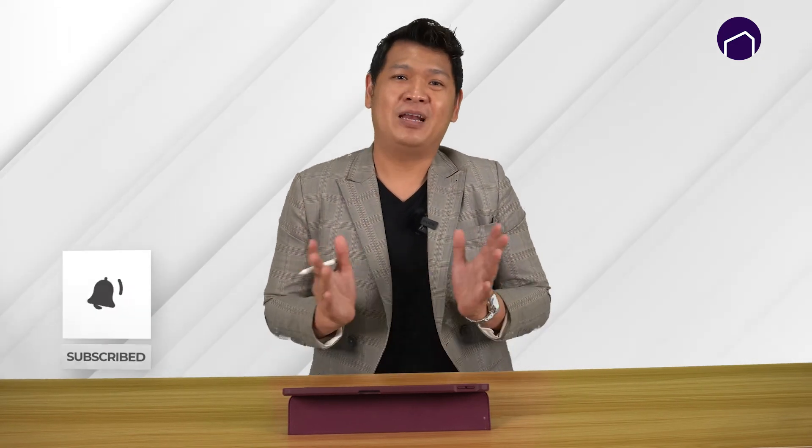Hope you find this video helpful. If you like our videos, do subscribe to our YouTube channel. And if you'd like to know more about Terra Hills, please click on the link below. This is Amos Koh from Homestory, signing off.